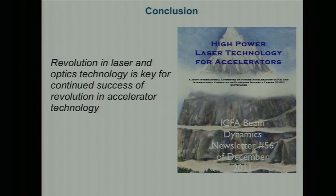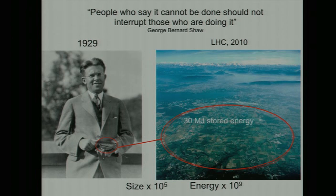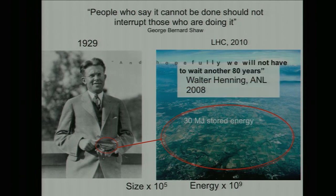In conclusion, I've been in this field for 27 years, starting with CO₂ lasers and switching to Ti:sapphire lasers. Having reliable, stable, tunable lasers available has really revolutionized our field, but we need to push further — we need a revolution in laser and optics technology for the continued success of the revolution in accelerator technology. I'll end with this quote: 'People who say it cannot be done should not interrupt those who are doing it' — George Bernard Shaw. And hopefully we will not have to wait another 80 years.